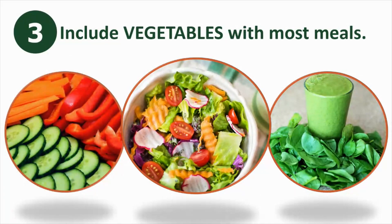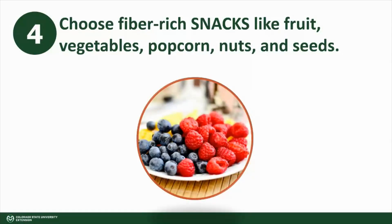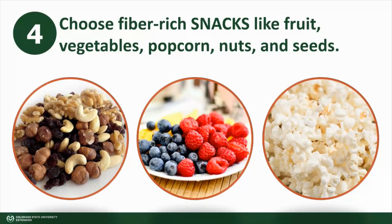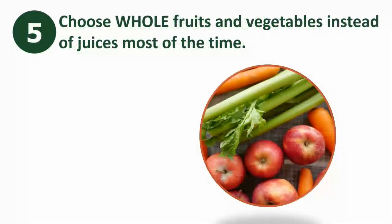Four: when choosing a snack, go for fiber-rich options like fruit, vegetable sticks, popcorn, nuts, and seeds. To really pack in the most fiber, leave the skin on foods like apples and cucumbers, and snack on veggies like carrots, bell peppers, and cucumbers.